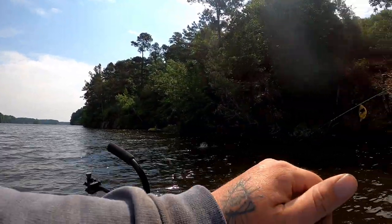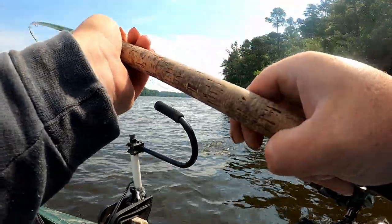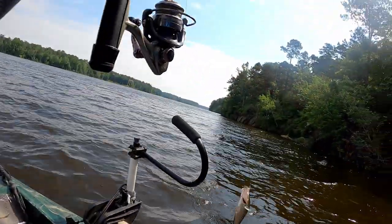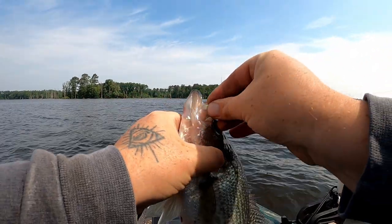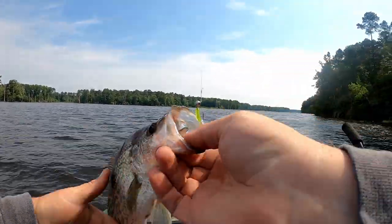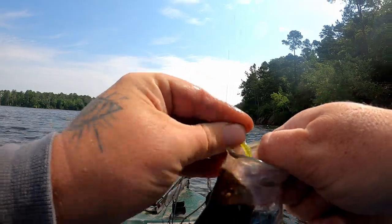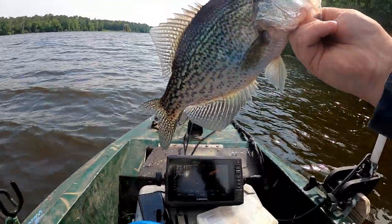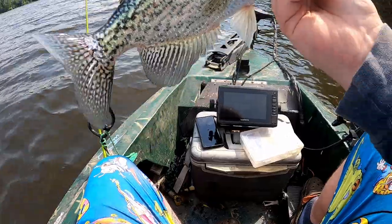Another big one, another giant! Golly, that's a toad right there guys. Get in here boy, look at that, oh my god! Y'all can't tell me big fish don't eat little baits. Sorry about the wind noise, ain't nothing I can do about it — that's a freaking toad. Another 14-incher, same spot, grinding it out — it took me 12 minutes to get this one.